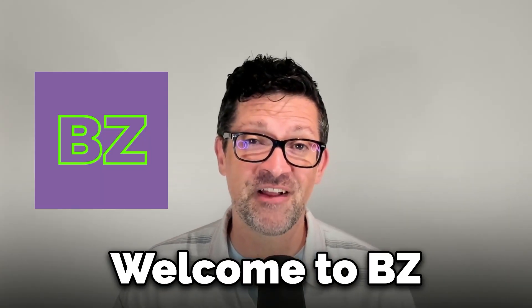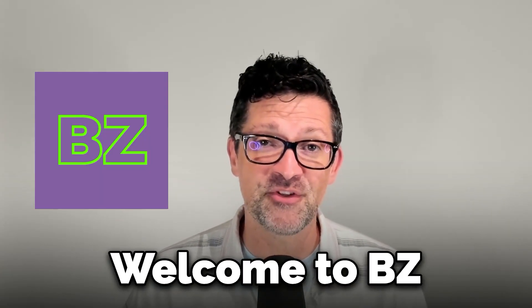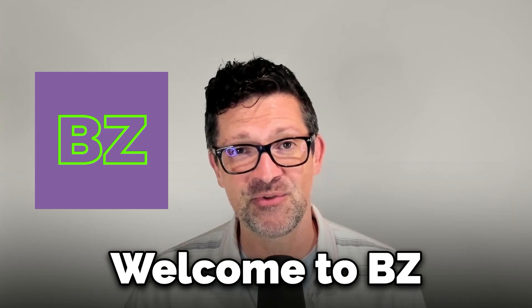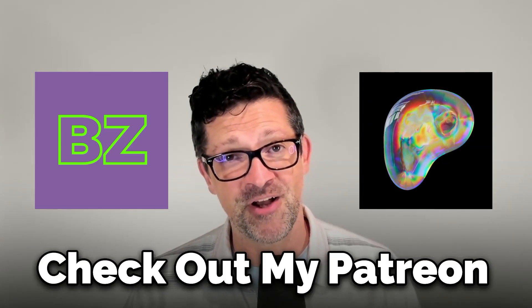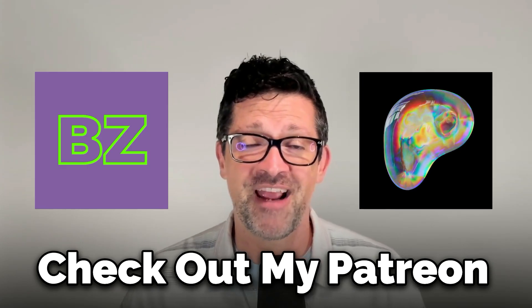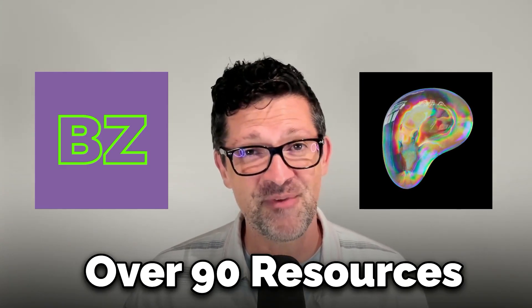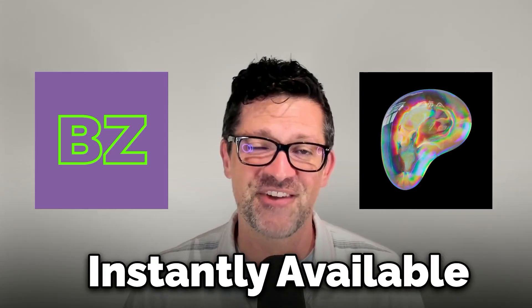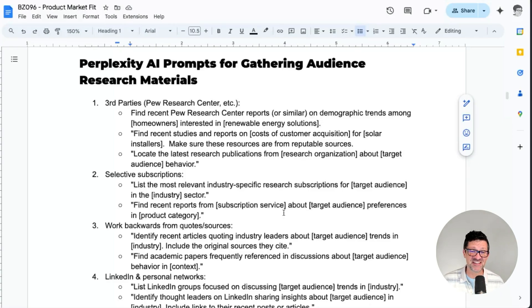If you're new to the Blazing Zebra channel, welcome. Thank you for joining me on my mission of helping everyone I can learn how to use these powerful new AI tools. I support this channel with Patreon — I've got a cheat sheet version of every video I've ever made, over 90 of them, all instantly available to anybody that supports me on Patreon. Speaking of cheat sheets, I'm gonna jump into the cheat sheet for this video right now and pull a couple of these prompts so we can start doing some research on our audience.